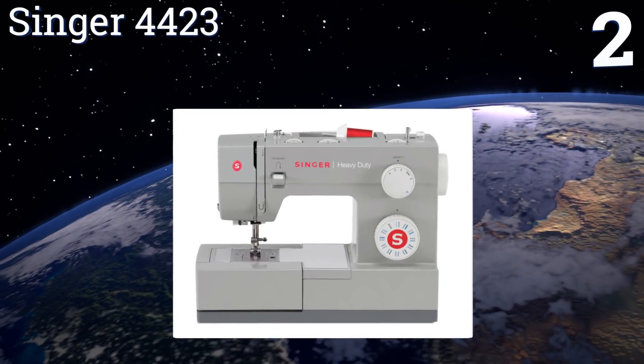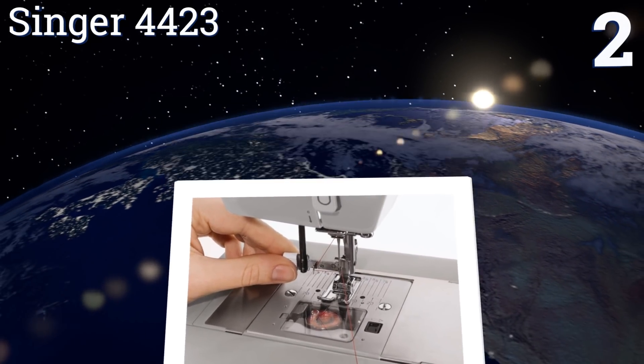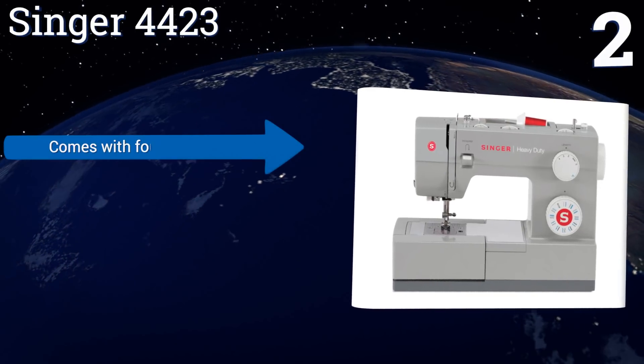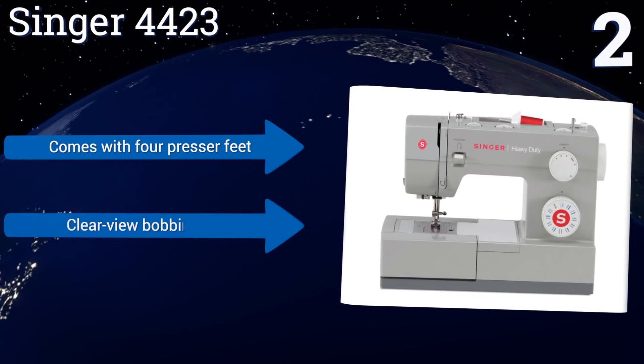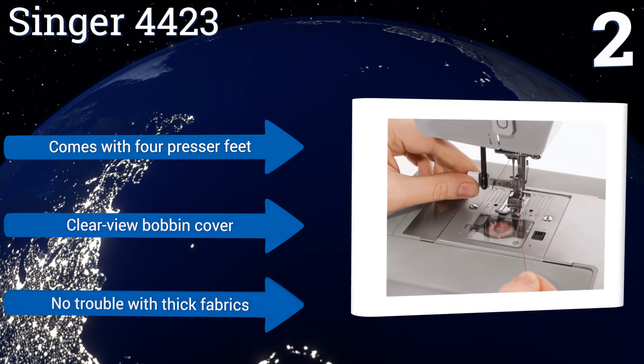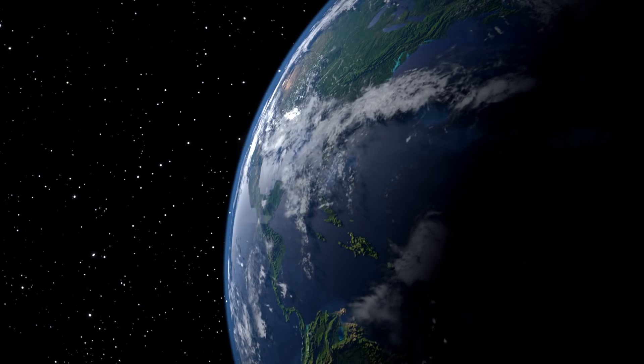At number two, the Singer 4423 is crafted with a heavy-duty frame for smooth sewing, so you won't have to worry about your machine jostling all over the place. It provides a total of 23 built-in stitches and a rapid 1,100 stitches per minute speed. It comes with four presser feet and a clear view bobbin cover, and has no trouble with thick fabrics.